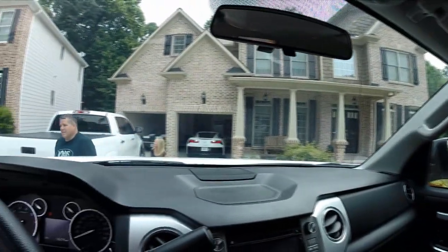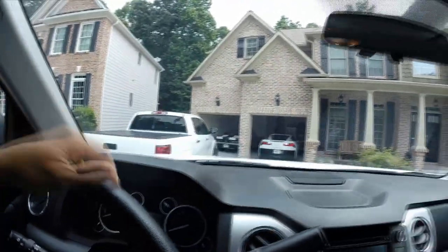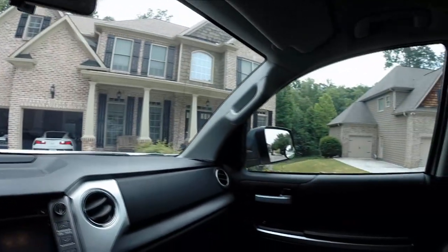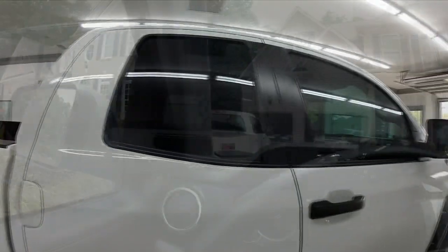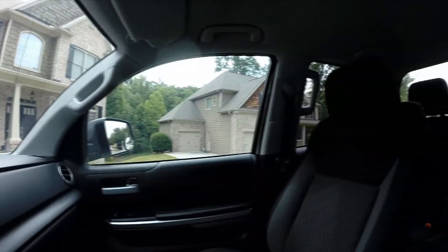Just got home, it's really loud so I'm gonna close the door. I'll throw a pan over of the tinted windows — they look really good, really clean. Step number one we got all the stickers off, all the Toyota logos, just making it clean.